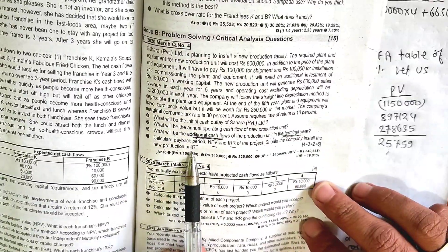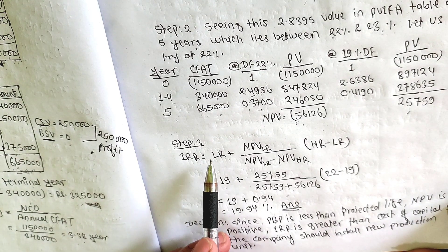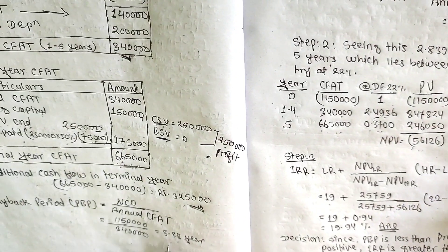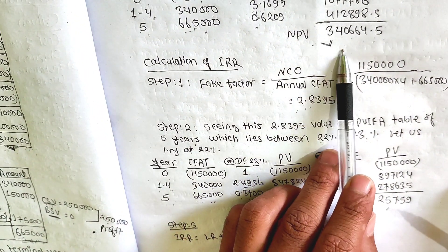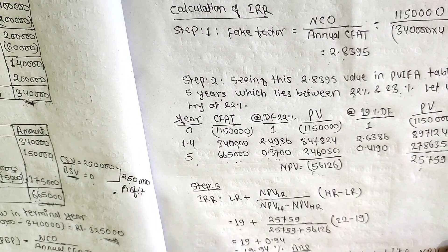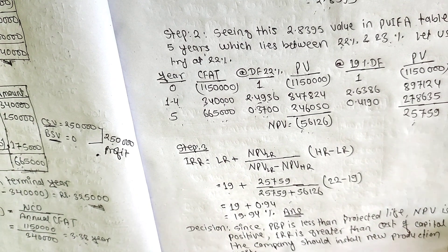Should the company install the new production unit? Since the payback period is less than the projected life, NPV is positive, and IRR of 19.9% is greater than the cost of capital of 10%, the company should install the new production unit.